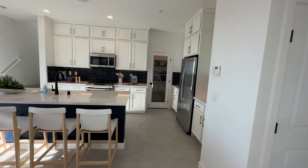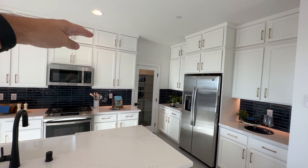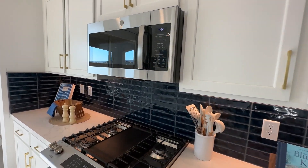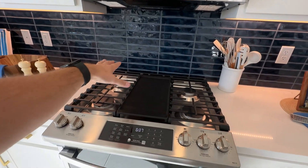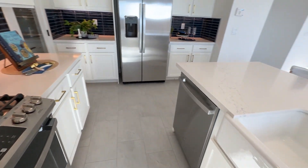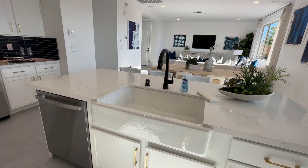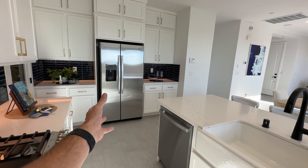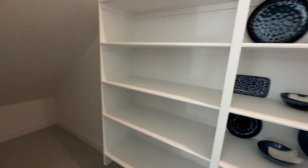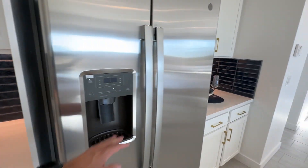Over here we have a nice open floor plan. This model has upgraded cabinets with a second layer going all the way to the ceiling — that's a three to four thousand dollar upgrade. Included standard is a 36-inch cabinet with a GE microwave. You can opt for a gourmet kitchen with a canopy hood and cooktop instead. The island is about seven feet wide with seating for four. The walk-in pantry is spacious, with plenty of shelf space. The GE refrigerator is not included.